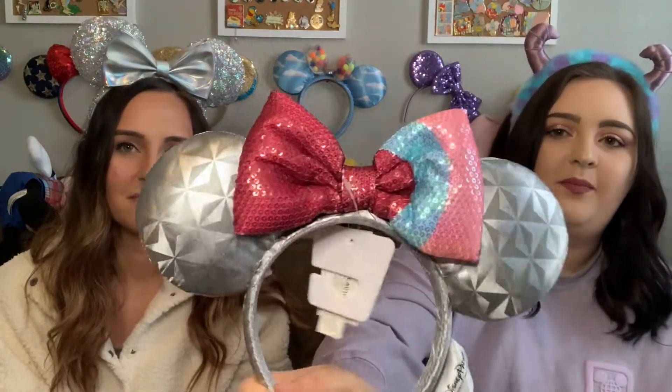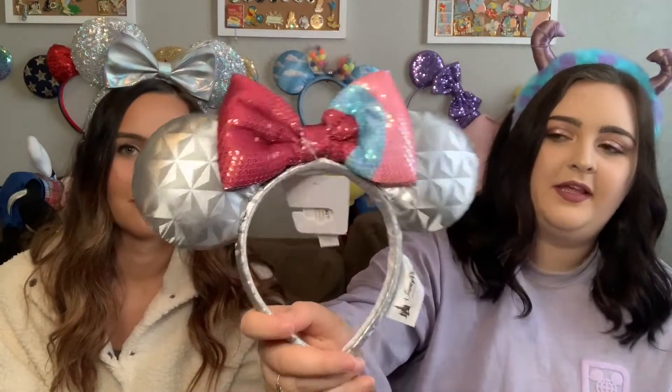I did also get the Epcot bubblegum ears. I just think they're so cute — I love the bow. They'd be really cute to wear and take pictures in front of the bubblegum wall. I don't have a lot of Epcot-themed ears, so these will be perfect to wear in Epcot. These retail for $27.99 and I got these for $8.55 as well.